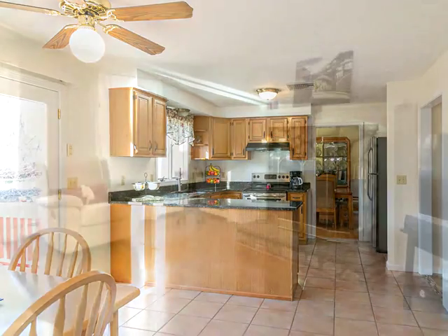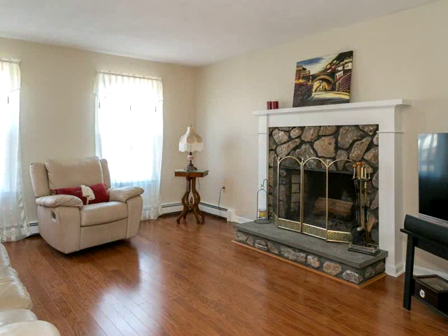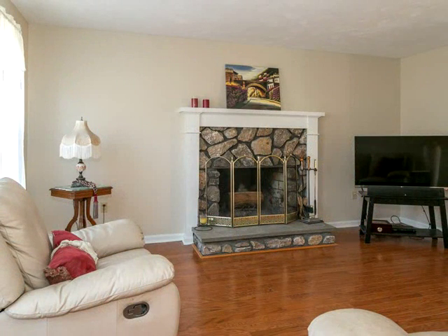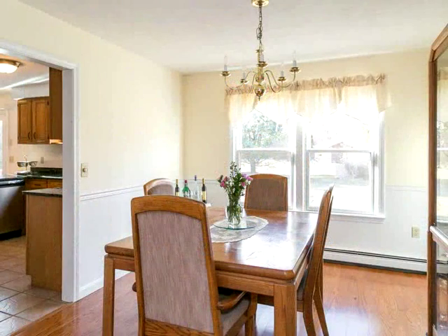second floor with four ample bedrooms, including a front-to-back master with private bath and walk-in closet. All four bedrooms have beautiful newly installed engineered hardwood flooring. The second floor also features a second full bath servicing the other three